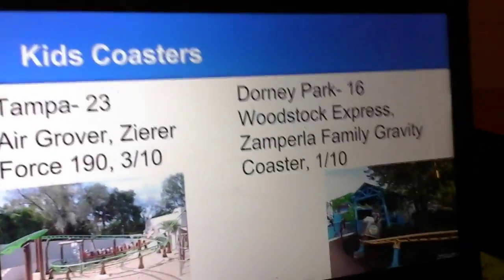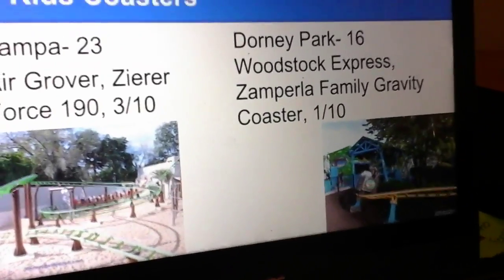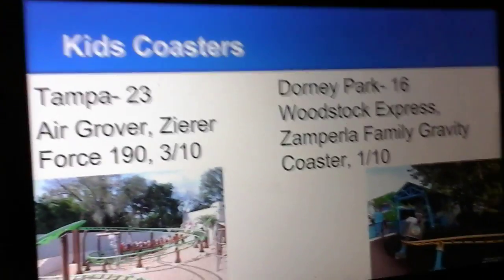Dorney Park has Woodstock Express, a family gravity coaster. I'm just guessing it's a powered coaster and it's not that great, so I'm only giving it a 1.